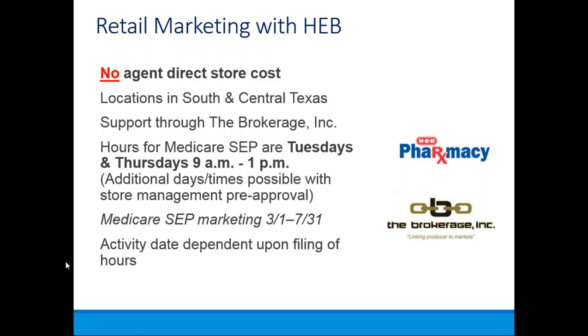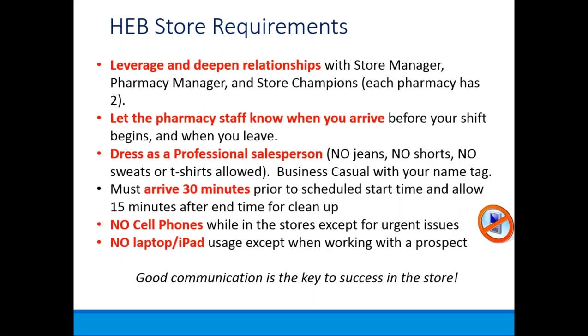The Medicare SEP marketing started March 1st and will go through July 31st. If you're interested in a store location, let us know so we can get you aligned with a store and file accordingly. HEB requires you to work directly with the store manager, the pharmacy manager, and what's considered the store champions — each pharmacy has two. You'll want to introduce yourself to the store manager, pharmacy manager, their staff, and the store champions, as they'll help you get the right position and set up your table.